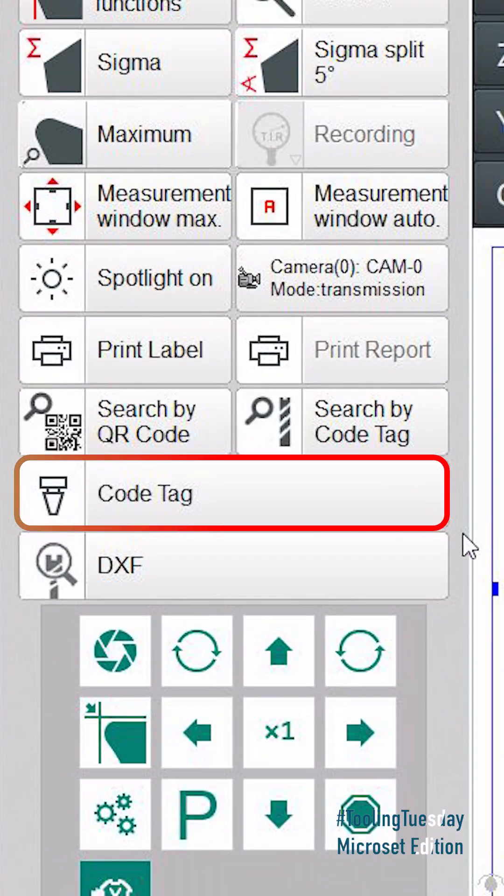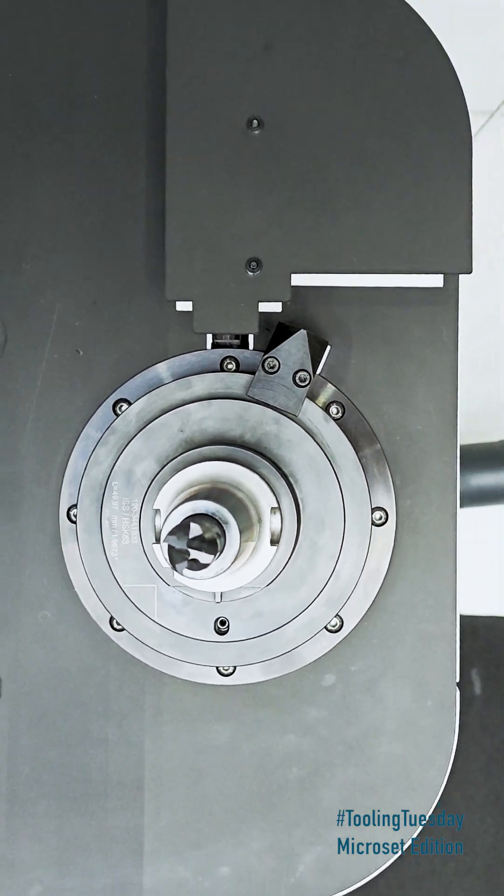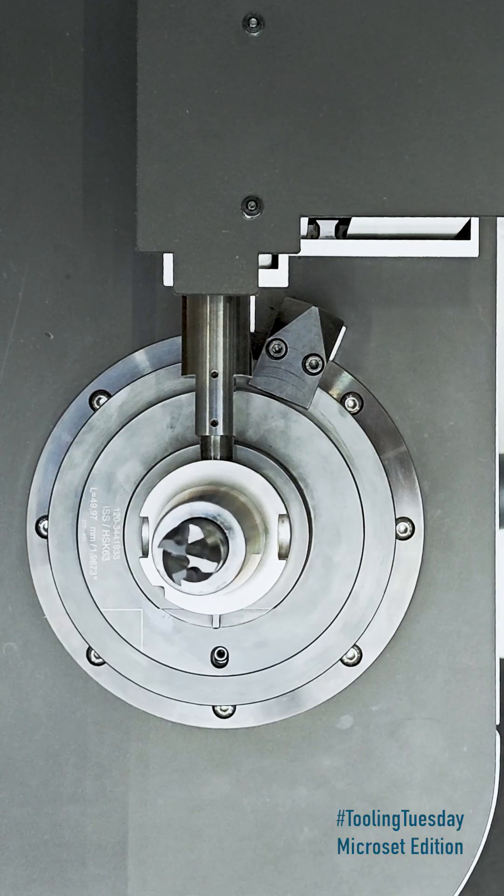Several variants are available for automation. A retractable RFID unit reads the chip on the tool side and retracts again after the process, protected and space-saving.